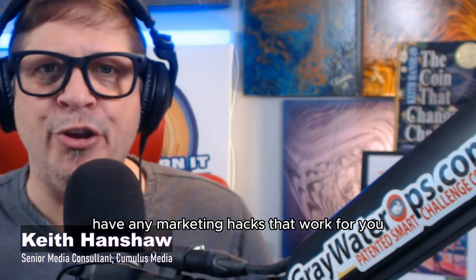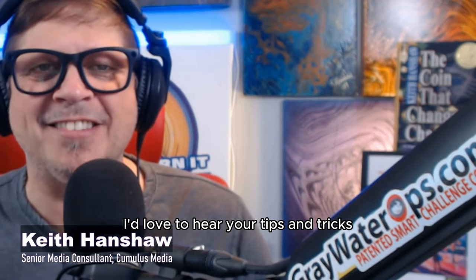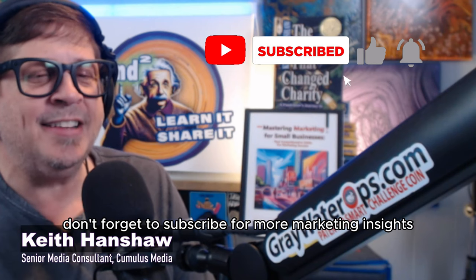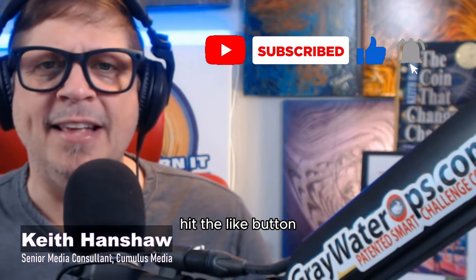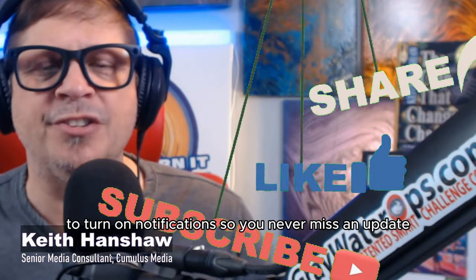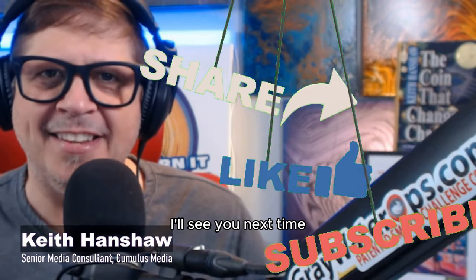Have any marketing hacks that worked for you? Share them in the comments below — I'd love to hear your tips and tricks. If you found these tips helpful, don't forget to subscribe for more marketing insights. Hit the like button and share this video with your network. And don't forget to click the bell to turn on notifications so you never miss an update. I can help you master your marketing. I'll see you next time.